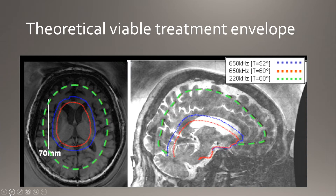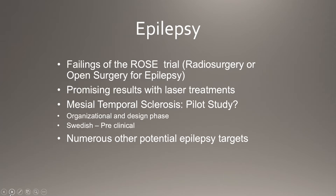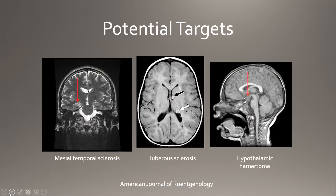Some of the potential applications are more out there — we published this in the journal and made the cover. The theoretical treatment envelope depends on which frequency transducer you use. Lower frequency can reach further out, closer to the skull surface; higher frequency beams can't bend as well, so we're limited to core brain structures. Following the failings of the ROSE trial for temporal lobe epilepsy with the gamma knife, we became very interested in treating temporal lobe epilepsy with MR-guided focused ultrasound, along with tuberous sclerosis and hypothalamic hematoma.